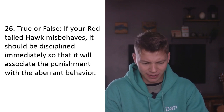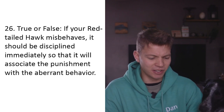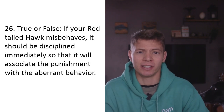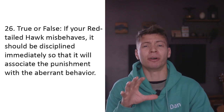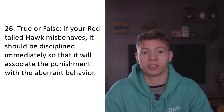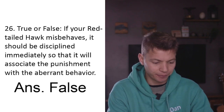True or false: If your red-tailed hawk misbehaves it should be disciplined immediately so it will associate the punishment with the aberrant behavior. No, don't do that. I've lost confidence in this quiz now - it's telling people to squeeze their hawk by the head. The best form of training is reward the behaviors you want, ignore the behaviors you don't. We want positive reinforcement, not positive punishment. False - don't do that.